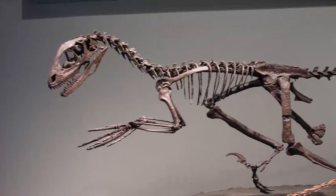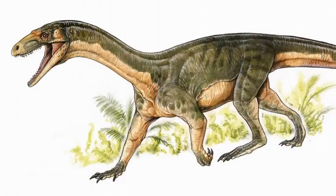The first fossils belonging to the Teleocrator were discovered in 1933 in Tanzania and were studied at the Museum of Natural History in London in 1950. But these specimens lacked crucial bones, such as the ankle.